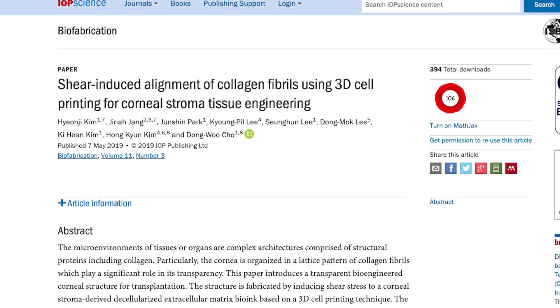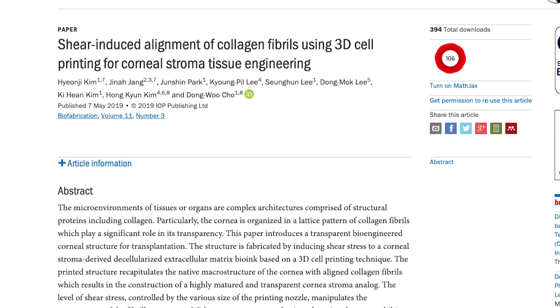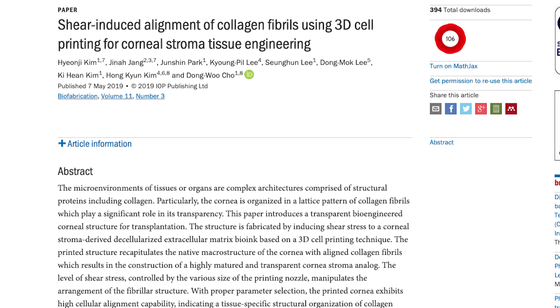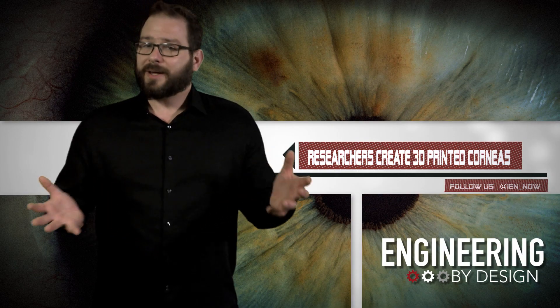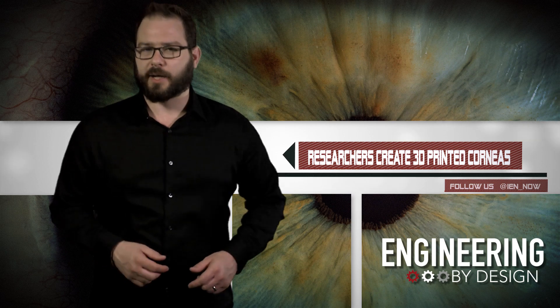The research was published in a recent issue of Biofabrication. The 3D printed corneas are a significant advancement in corneal tissue engineering, and I can think of about 12.7 million people waiting to see how human trials go. I'm not afraid of them, they're just stupid.